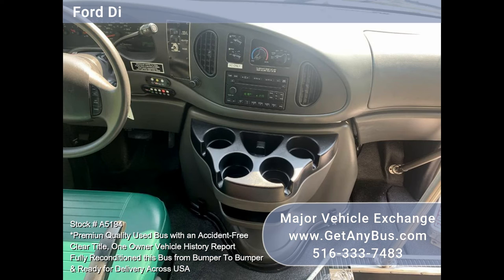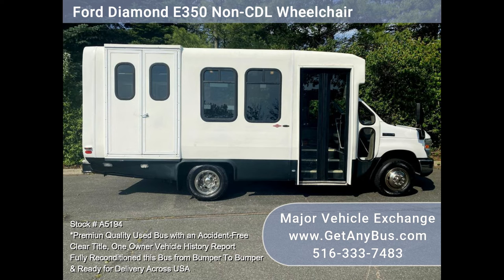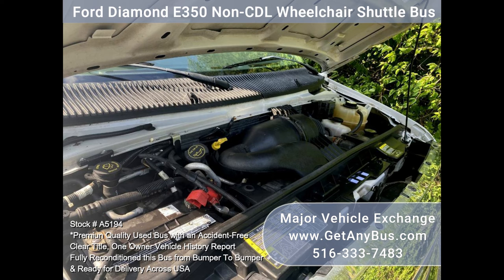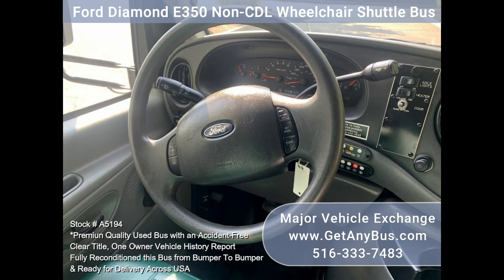All of the options and equipment are in proper working order. Specifications and optional features: Diamond bus body, E350 Super Duty chassis, Ford 5.4L Triton V8 gas engine, and a 5-speed automatic transmission with overdrive.